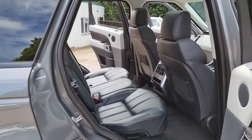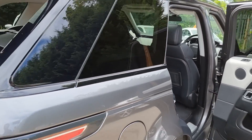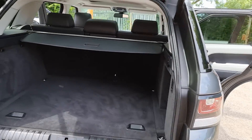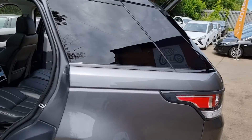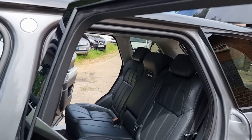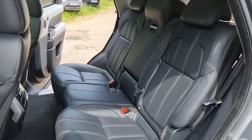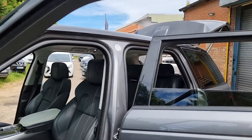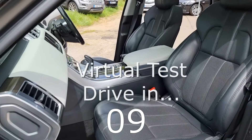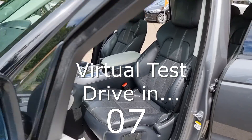Have you got a part exchange? Well, we offer the best possible price for your current car. Contact us today for an evaluation. At Hi Auto we are confident we can provide you with a car that you'll love at a price you'll be delighted with. Visit our website today or call us on 01332 585151.